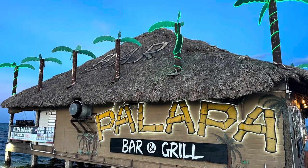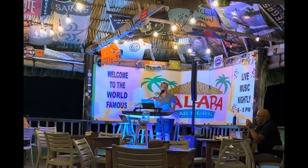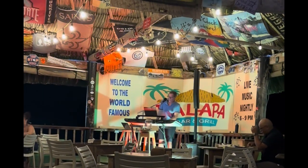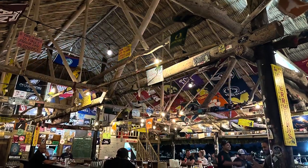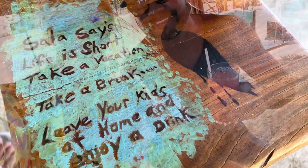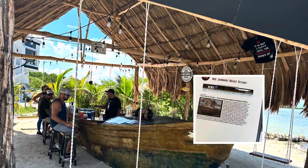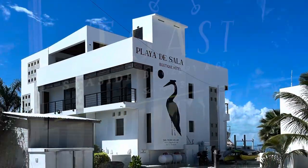This is Palapa's Bar & Grill. They have live entertainment in the evenings, and this is one of our buddies that we met. We had lobster and shrimp tacos here. We drove a little further on the island to Playa de Sala and had drinks. This place is super cool. There is a rooftop area here as well and they serve dinner. Toast is another little area you must check out.